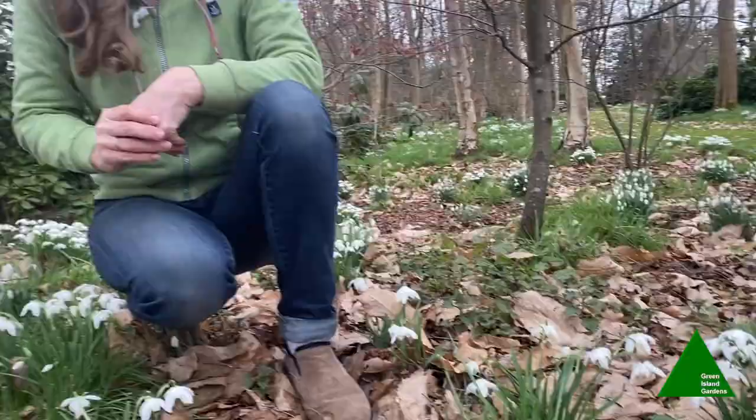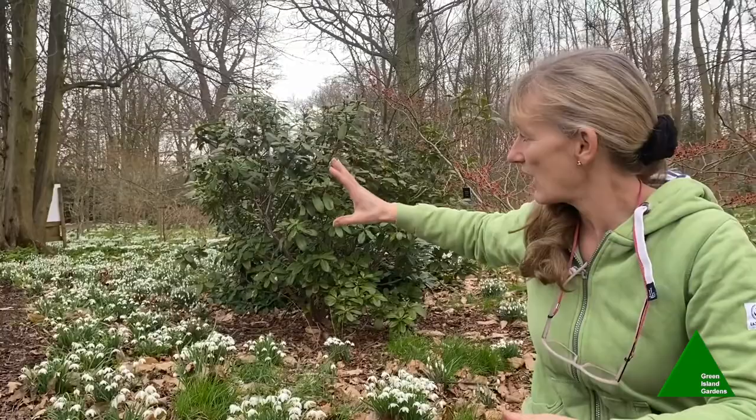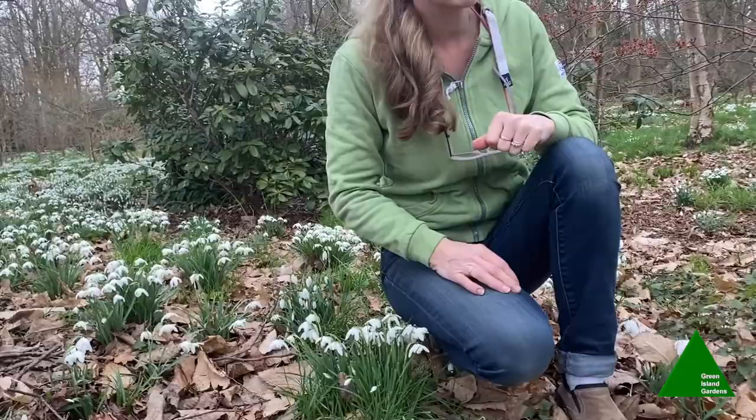When we moved to Green Island over 25 years ago, there was just a small narrow band of snowdrops either side of the drive. Over the years I've spent a couple of days every year lifting and dividing the clumps after they've flowered and spreading them a little further afield. Now we have carpets of snowdrops right throughout the woods, which on a day like this is absolutely fantastic.